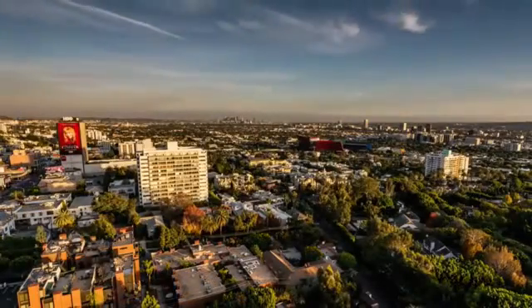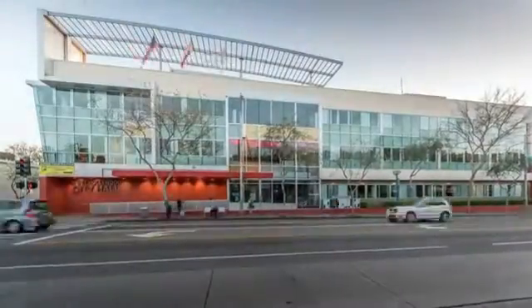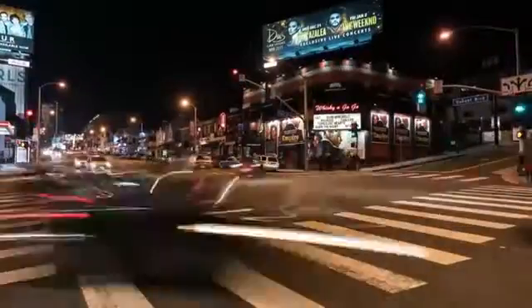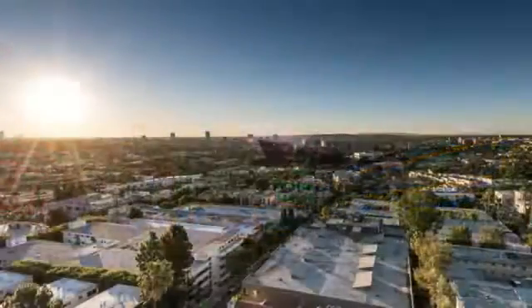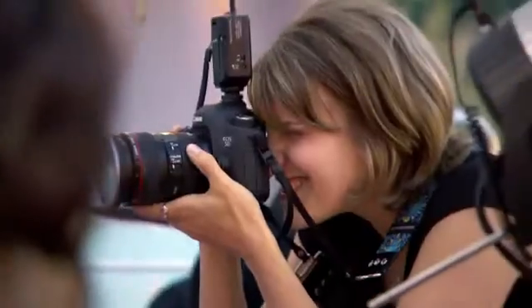Wedged between LA and Beverly Hills, West Hollywood is a diverse and colorful little city. Home of the world-famous Sunset Strip, restaurants, clubs, and the Design District, West Hollywood attracts more than a million visitors every year. And it knows how to party.